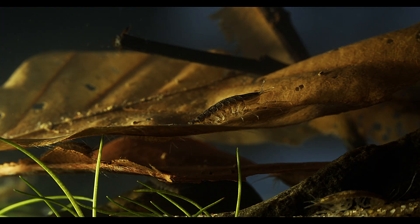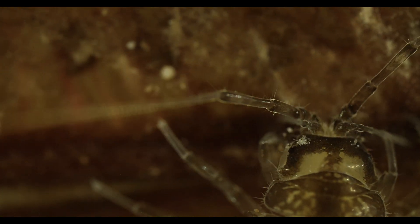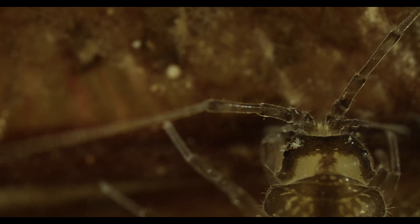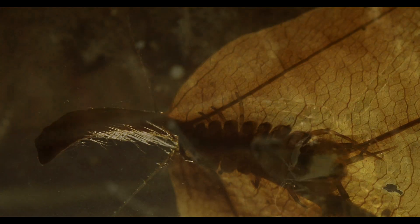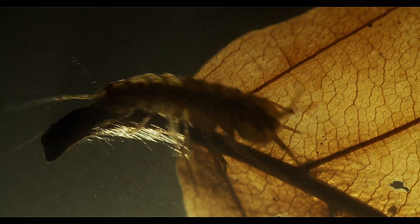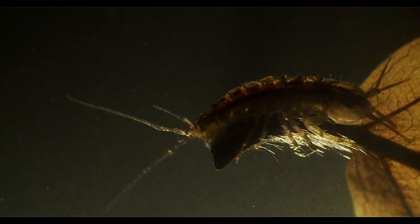Similar to the amphipods, isopods have diversified into about 10,000 species, but there might be many more not yet known to science. And although they share a common ancestry with amphipods, they are more closely related to any other isopod, including terrestrial species like pillbugs and the giants living in the deep sea, which reach body lengths over 50 centimetres or 20 inches.